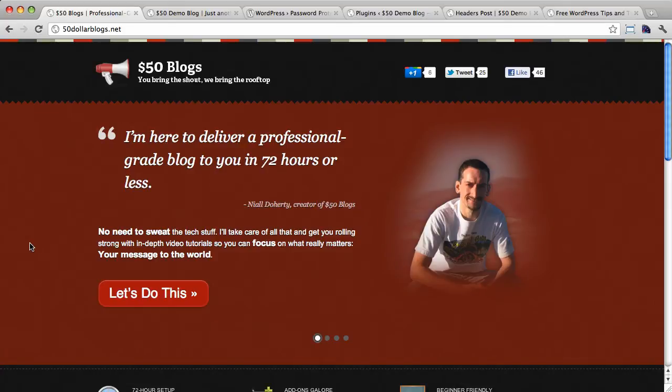Hey everybody, it's Niall Doherty here from $50blogs.net. In last week's tutorial, I showed you how to move a WordPress site from one directory to another. A common reason for performing such a move is if you're creating a new version of a website and you want it hidden away from public view in a subdirectory until it's ready for launch.